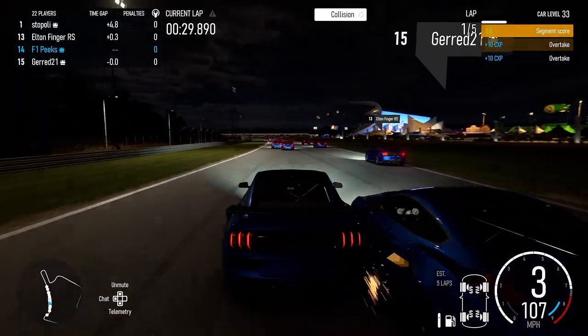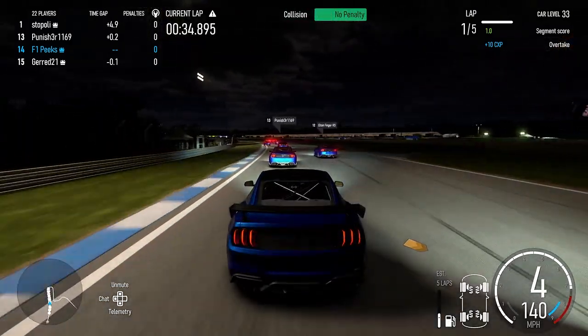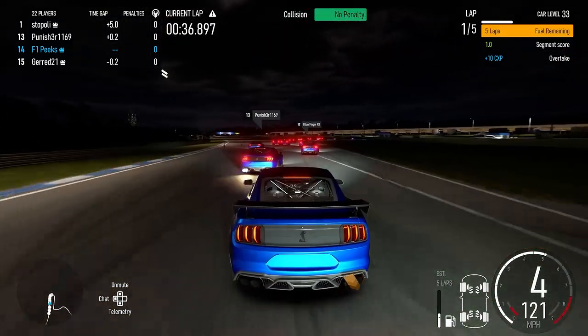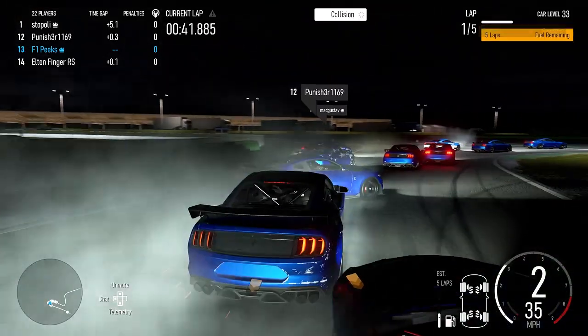This one was full of a lot of rammers. I don't know if it's on purpose or accident, but I think some people just don't know how long this car is and misjudge it, and a lot of the time you get tail-whipped, you get the back end taken out and there's nothing you can really do.